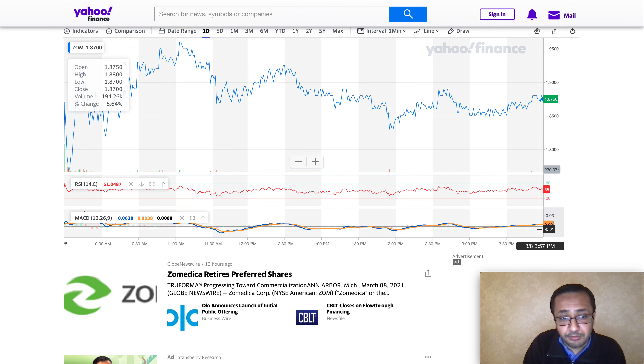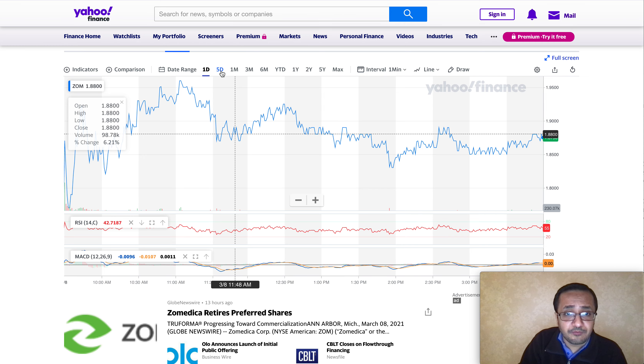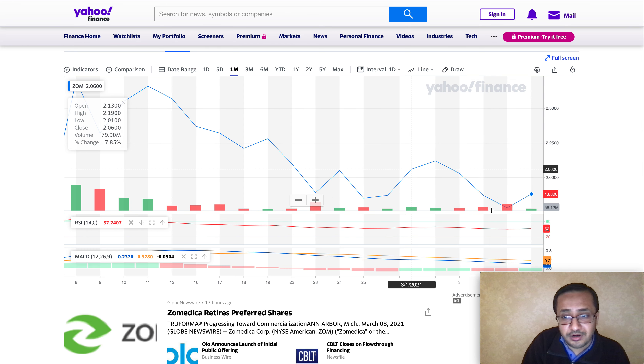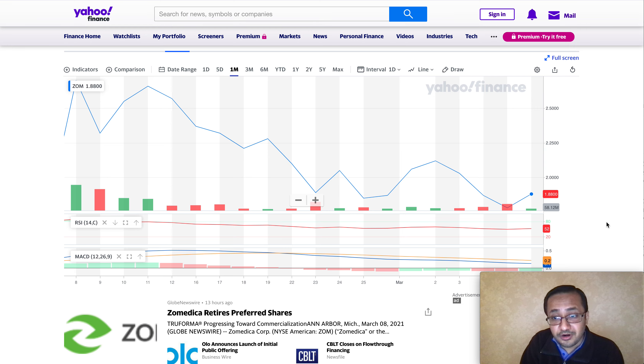Looking at MACD, the blue line (MACD) and the orange signal line are very close together, suggesting the stock may move upward soon — especially if volume spikes up. On the five-day and one-month charts, green bars are beginning to appear in the MACD histogram, suggesting the stock may be turning into positive territory.